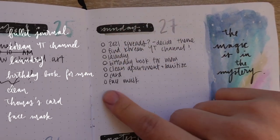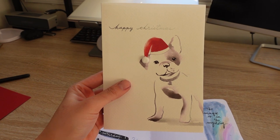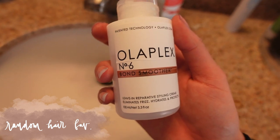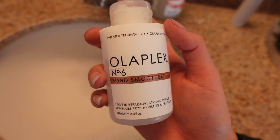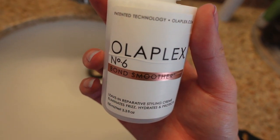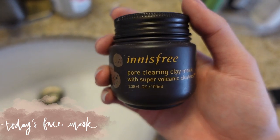We're going to do things a little bit out of order — first we'll do our face mask and start the laundry. Here's the card I got Thomas, isn't it really cute? There's a puppy on it. Let's put the face mask on, and while that's sitting we're going to start our laundry. Also, after shampooing I put the Olaplex Number 6 Bond Smoother in my hair — I really like it, it makes my hair feel very soft.